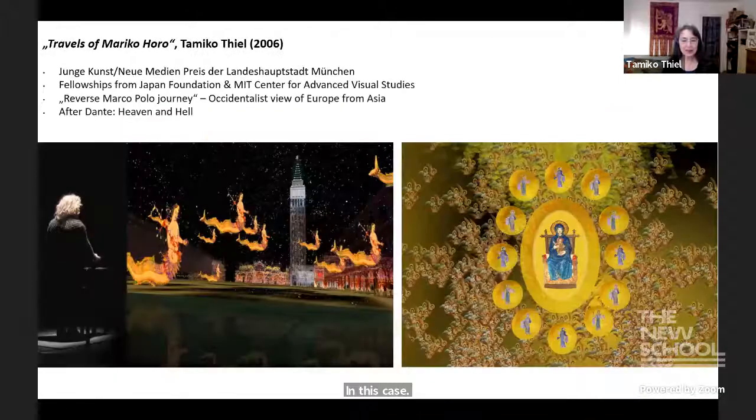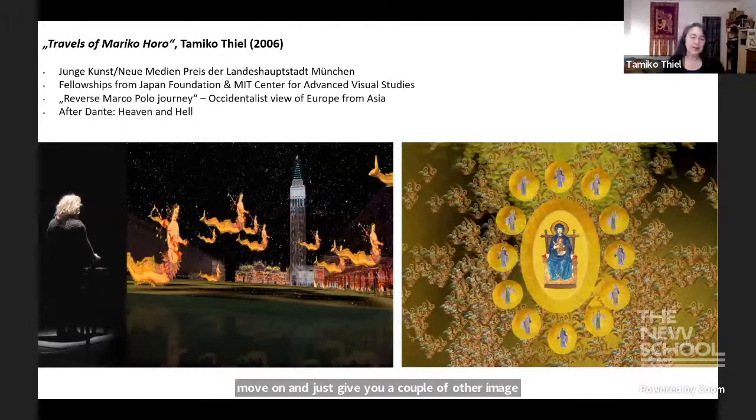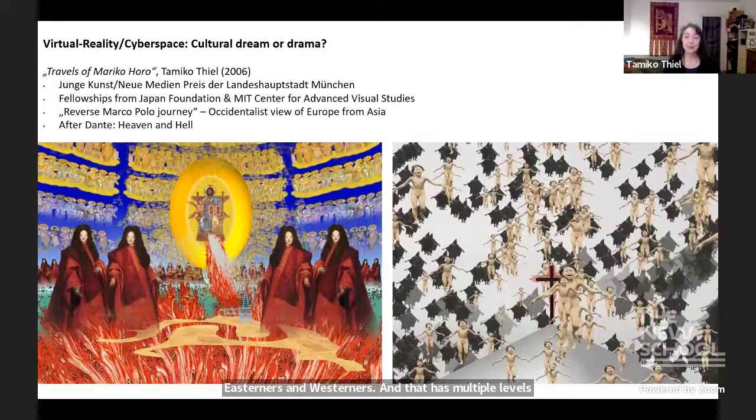I'll give you a couple of other images from pieces I did with similar technology. Travels of Mariko Horo is where I collide Christian cosmology — especially as described by Dante — with Buddhist cosmology, trying to create a mixed-up world that is alien to both Easterners and Westerners. It has multiple levels of heavens and multiple levels of hells. Some of the hells are landscapes inhabited by victims of wars that America started — right when I needed to start building the first of the hells was when the US invaded Iraq.